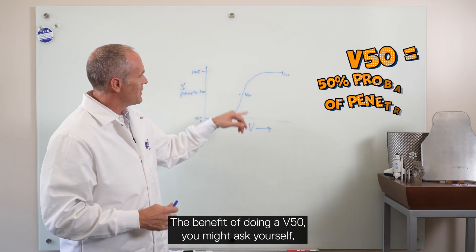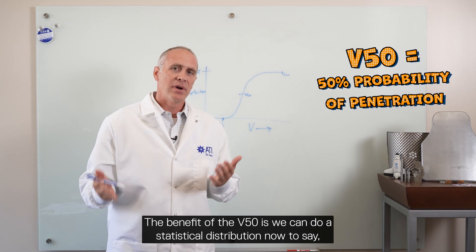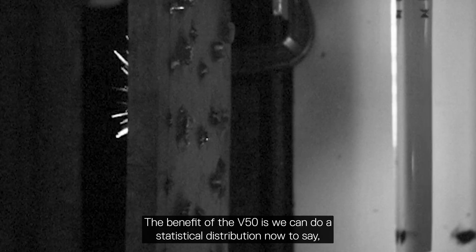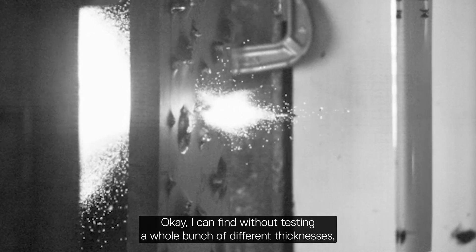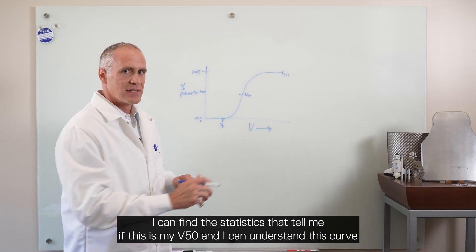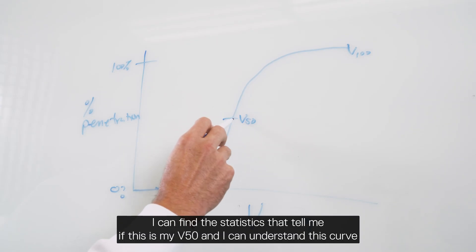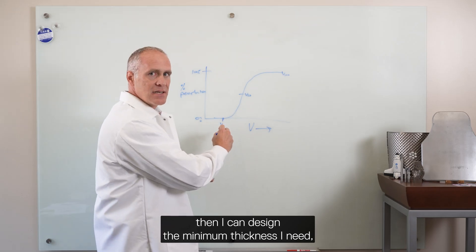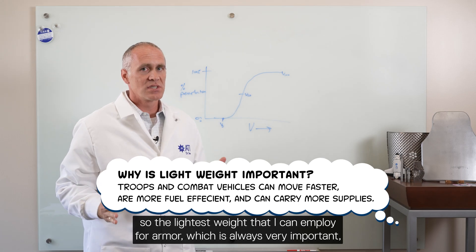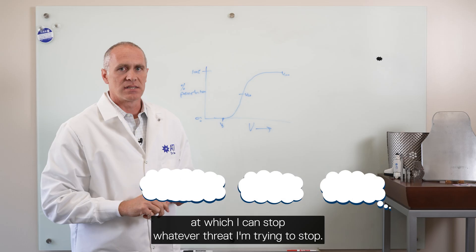The benefit of doing a V50 — you might ask yourself, why would we want to have the armor be shot through? The benefit of the V50 is we can do a statistical distribution to say, without testing a whole bunch of different thicknesses, I can find the statistics that tell me if this is my V50 and I can understand this curve, then I can design the minimum thickness I need — the lightest weight I can employ for armor — at which I can stop whatever threat I'm trying to stop.